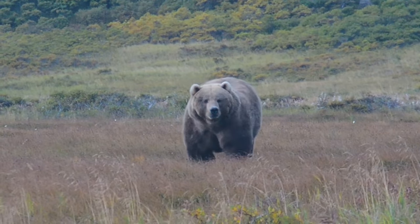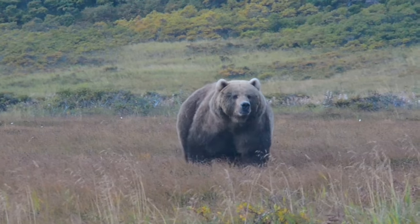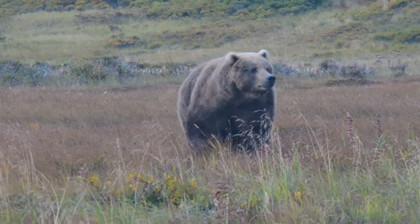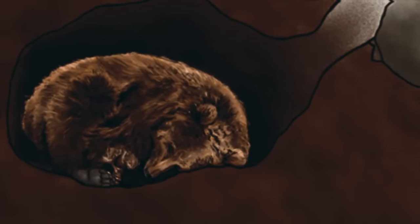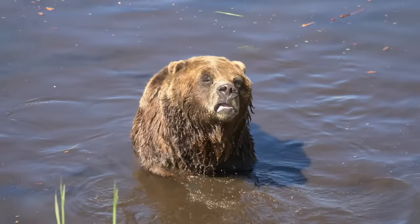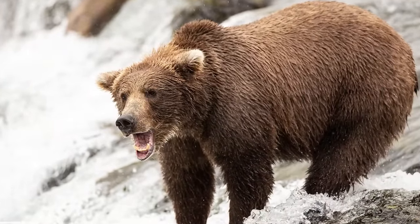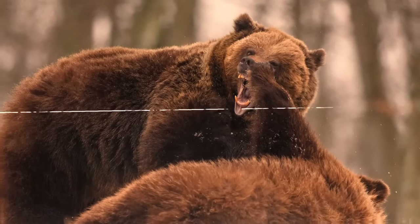Kodiak bears, like other brown bear subspecies, exhibit a range of behaviors adapted to their environment and lifestyle. Kodiak bears are generally solitary animals. Like other brown bears, they go through a period of hibernation during the winter months when food is scarce. Kodiak bears use various forms of communication, including vocalizations, body language, and scent marking. These forms of communication are crucial for signaling aggression, establishing dominance, or attracting mates.